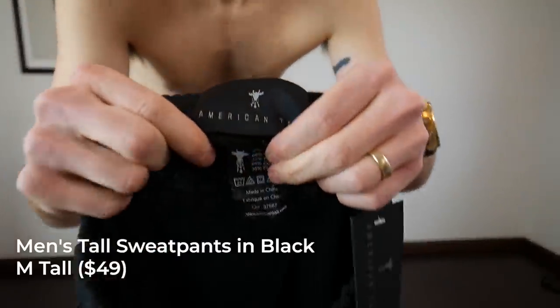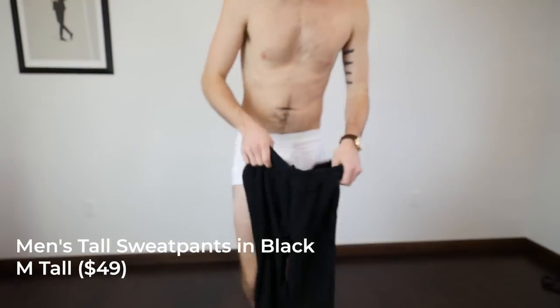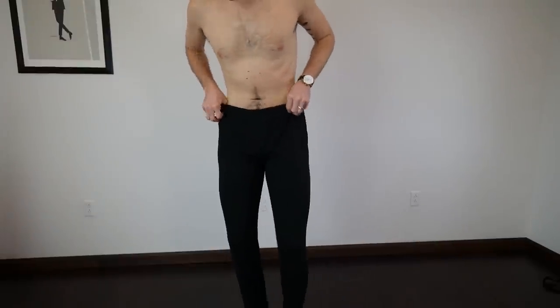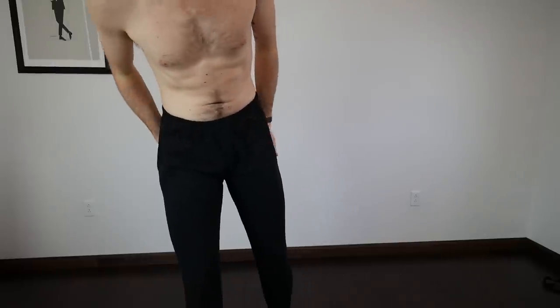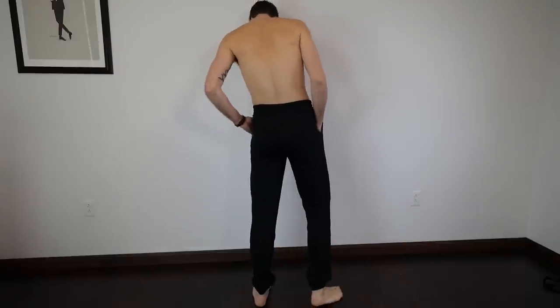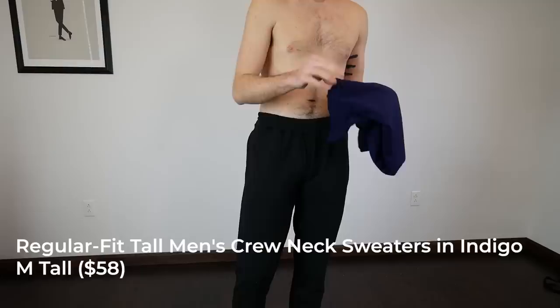The tall sweatpants in black, medium tall, fit me very well. They're a 65/35 cotton-polyester blend, made in China, at $49 — I'd say appropriately priced. You're paying to get the sizing, not necessarily premium quality. Compared to something like Mack Weldon's sweatpants made from super soft French terry, these are pretty good but not luxurious.